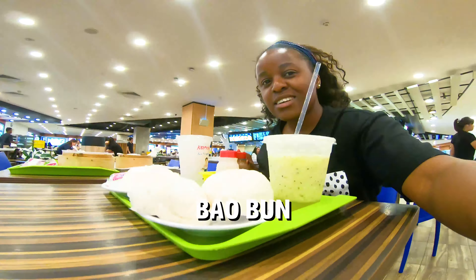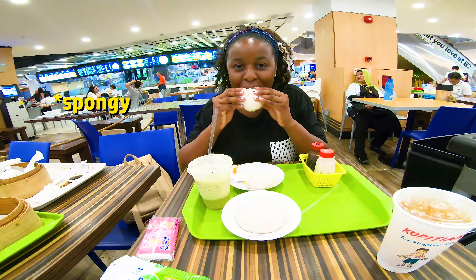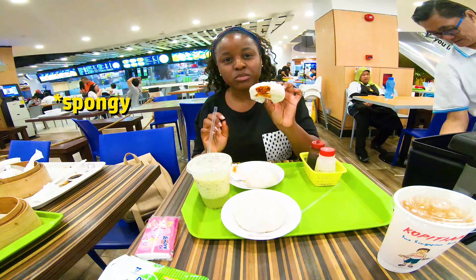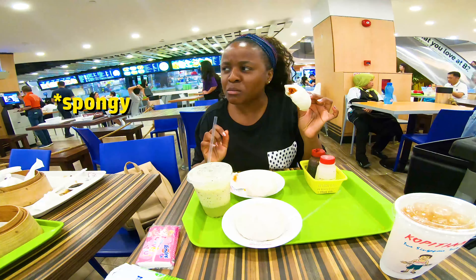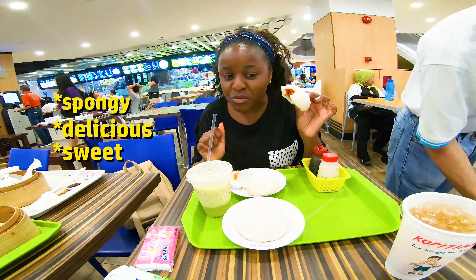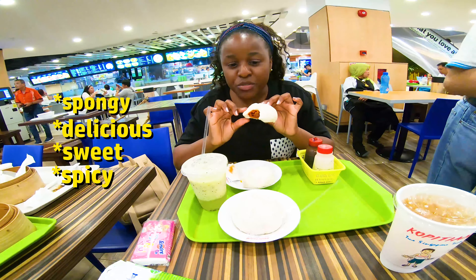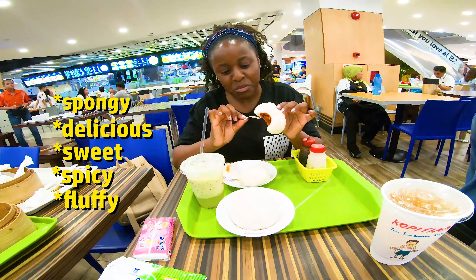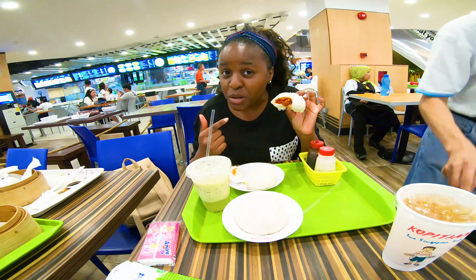Chili chicken first. It's very spongy. Underneath there's a paper so I'm just going to take that out. It's delicious — sweet and spicy but not very spicy. I like the dough, very soft and fluffy. It's very good. You have to try this when you come to Singapore.